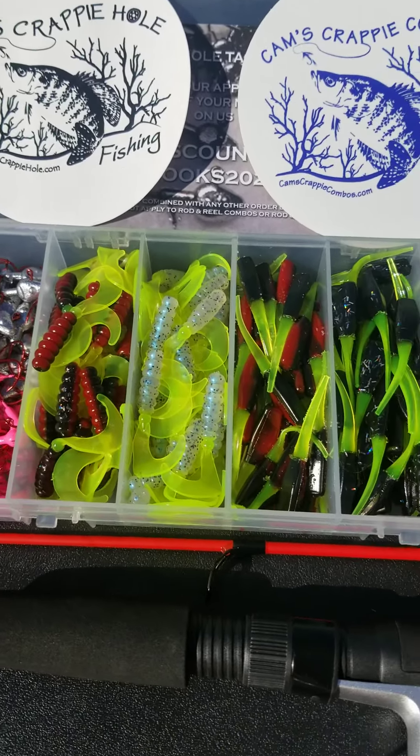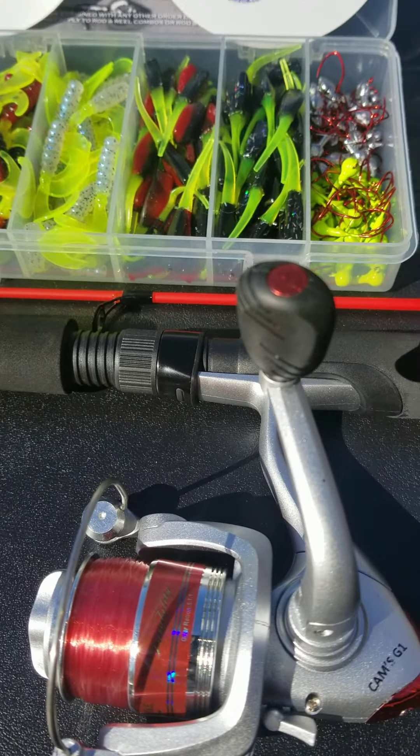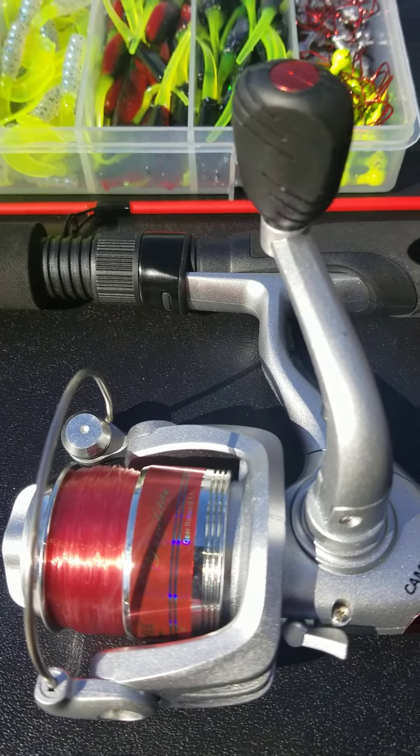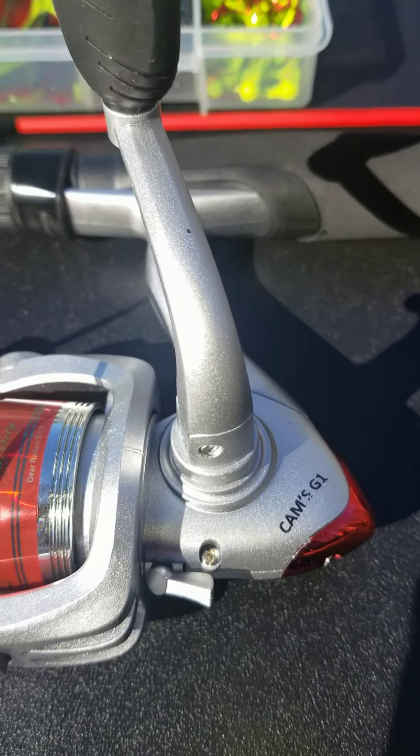You're going to have to listen fast because I got to talk fast. I want to introduce you guys to my new hypersonic crappy catching outfit. This is called the Viper Red. It just landed. It's on our website right now.